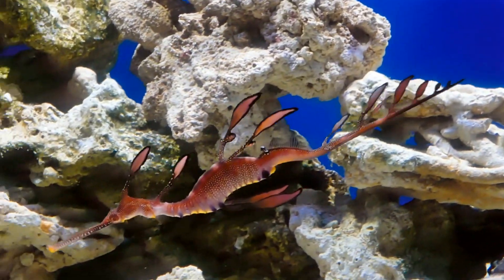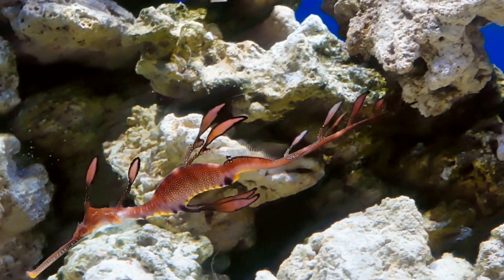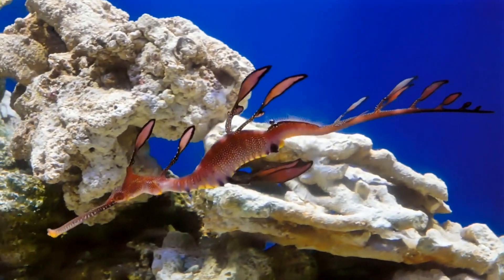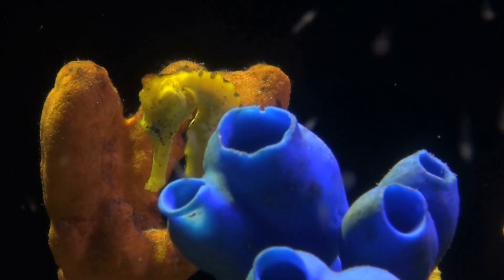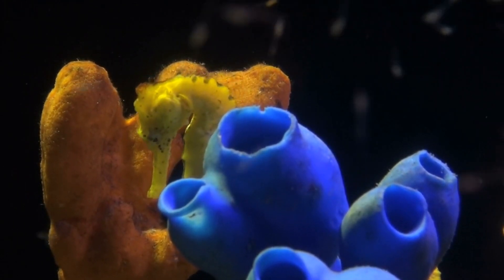Seahorses belong to the family Syngnathidae, which also includes pipefish and sea dragons. There are approximately 50 species of seahorses, found in shallow tropical and temperate waters worldwide.